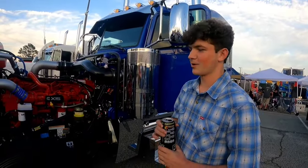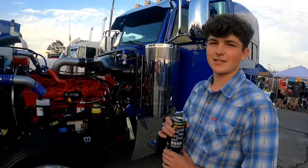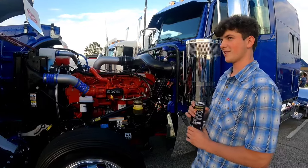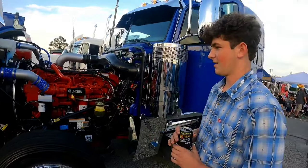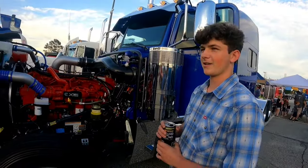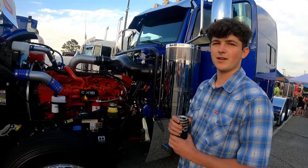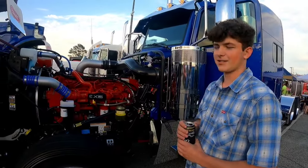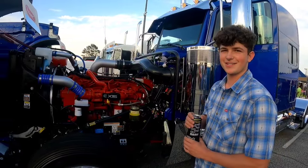This is a 2022 389, 565 Cummins, 2050 torque, 336 rear. Picked it up brand new out of Colorado a few years ago, 2021, right before the Joplin show out there and I took it to that show and I haven't done much with it since then.